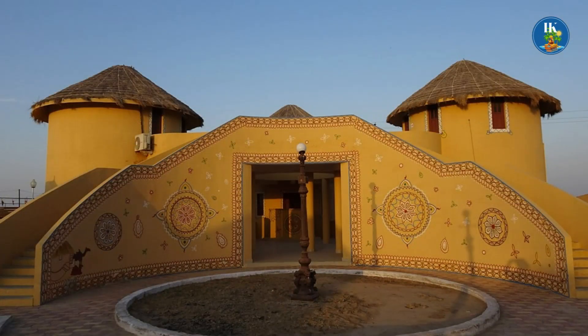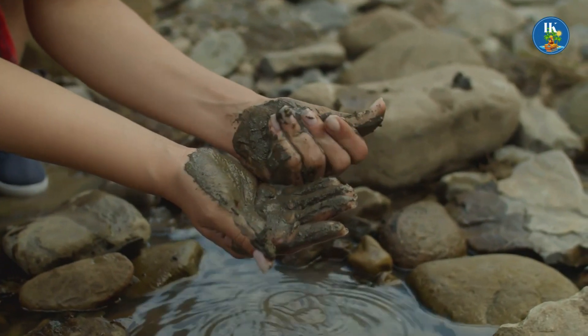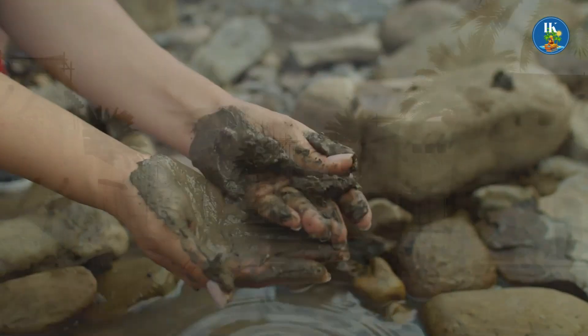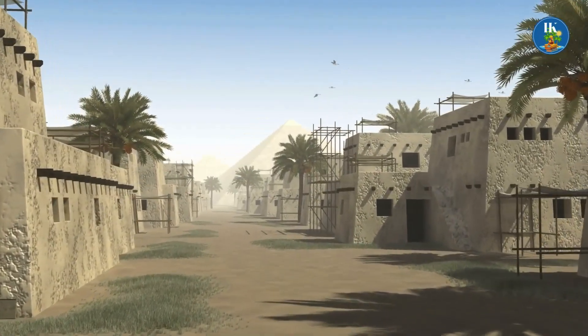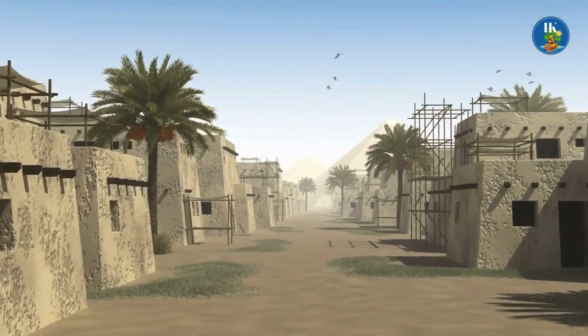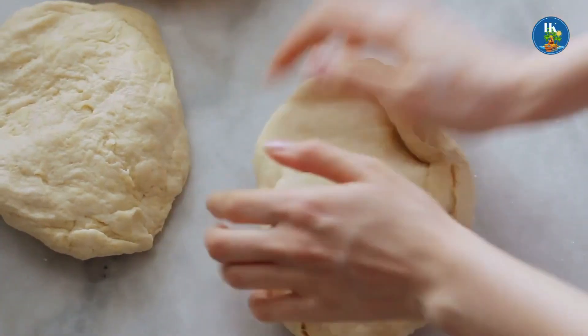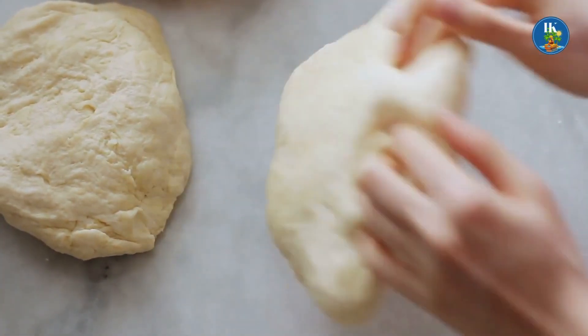Mud is the future of sustainable construction. It is the only material that we can recycle as many times as we want without using any energy. The more you use it, the better it gets. It's similar to working with dough, in that the material changes and responds as you work with it.